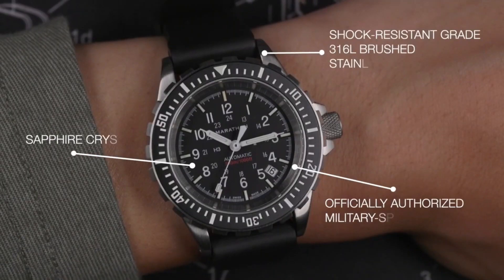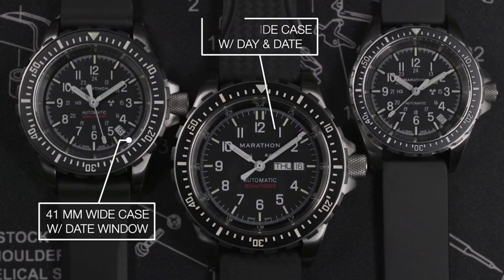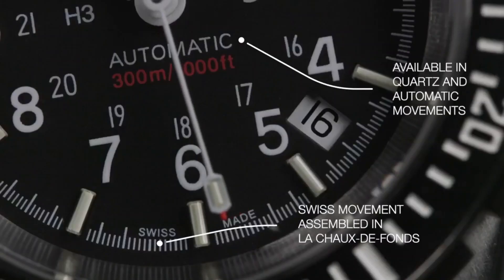Movement: high torque quartz 3J. Case: 316L stainless steel. Submersibility: 30 ATM.